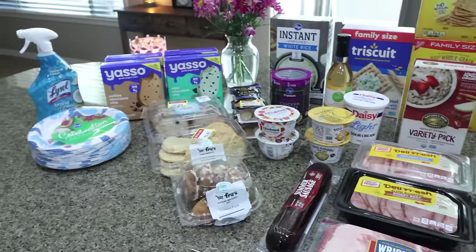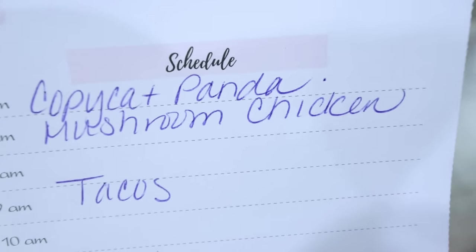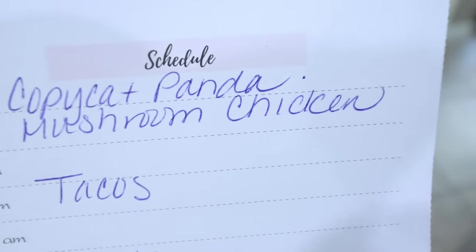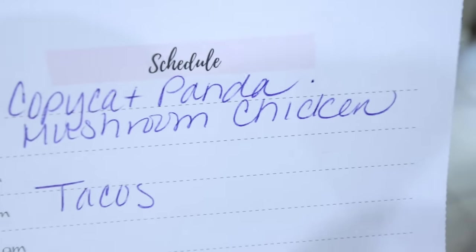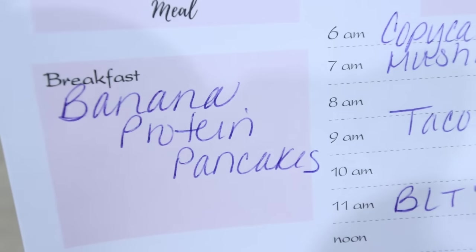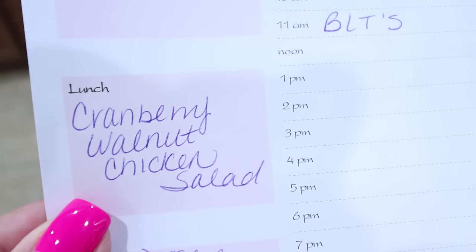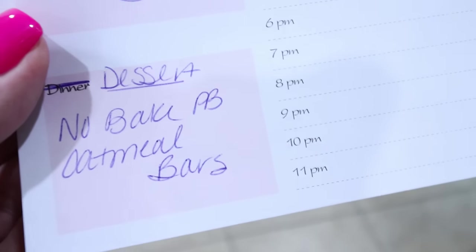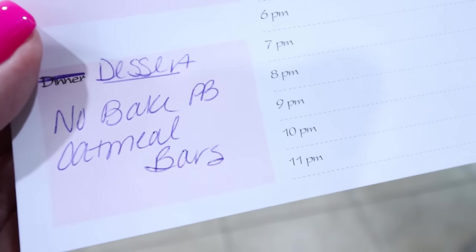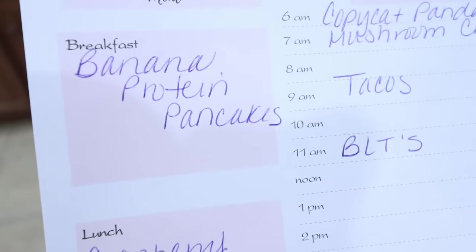Let's jump into what's on my menu for dinners and what you'll see in Monday's meal prep. I'm going to be making copycat Panda Express Mushroom Chicken — I'm really excited to duplicate this recipe, you will see it in Wednesday's What I Eat in a Day. We are having a taco night and we are doing BLTs this week. For Monday's meal prep, I'm making banana protein pancakes, a cranberry walnut chicken salad for lunch, and a no bake peanut butter oatmeal bar because it's 101 degrees here all week — and these also have protein. Stay tuned for all three recipes in Monday's meal prep.